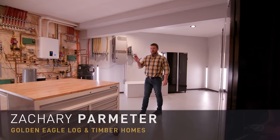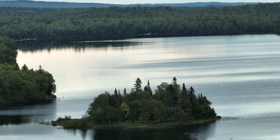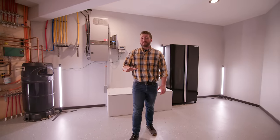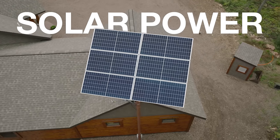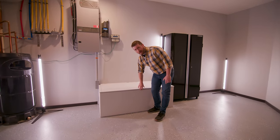Normally we don't start in the mechanical room, but we have a very special piece of property just outside the boundary waters. We are remote and isolated. This home is entirely off-grid, powered by solar power. There's a solar panel outside which feeds these battery banks.